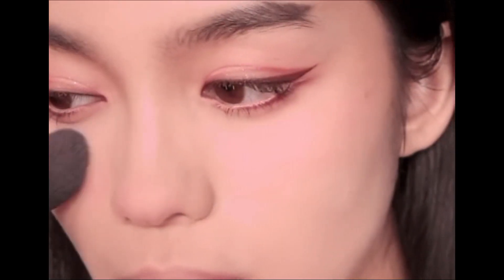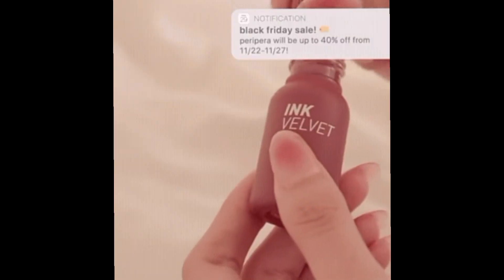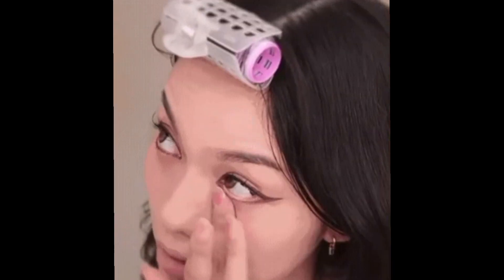A soft blush will bring together your makeup look very easily. It looks much more youthful and natural compared to a strong color of blush. Blusher shades such as coral, beige, and rosy pink are go-to options. Depending on your skin's undertone, you can opt for cooler or warmer shades. Korean makeup techniques would have you place your blusher under your eye to create the illusion of plumper and higher cheeks.